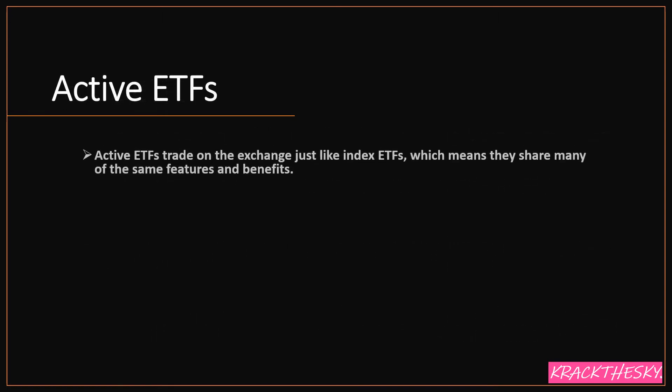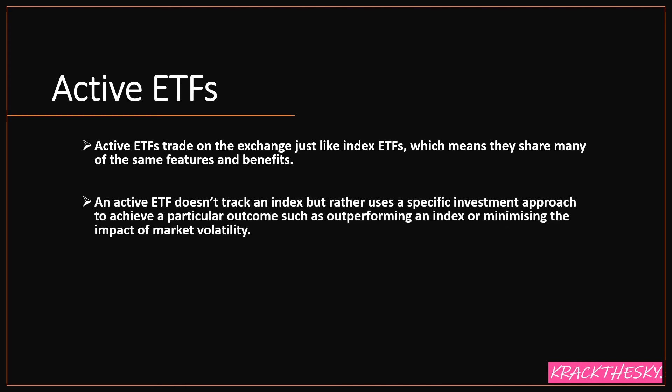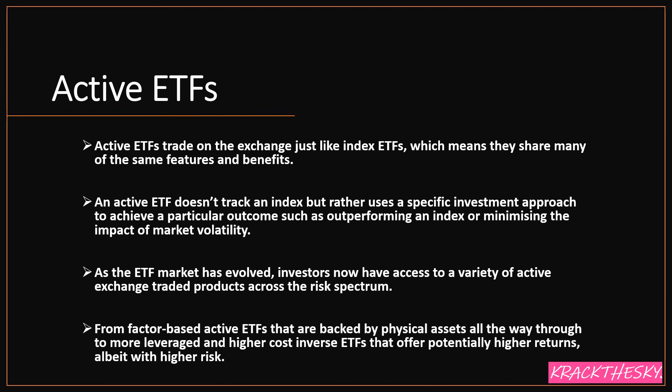Active ETFs trade on the exchange just like index ETFs, sharing many of the same features and benefits. However, an active ETF doesn't track an index — it uses a specific investment approach to achieve a particular outcome, such as outperforming a specific index while minimizing the impact of market volatility. As the ETF market has evolved, investors may have access to a variety of active exchange-traded products across the risk spectrum, from factor-based active ETFs backed by physical assets all the way through to leveraged or higher-risk inverse ETFs — bear-type ETFs — that offer potentially higher returns but with higher risk.